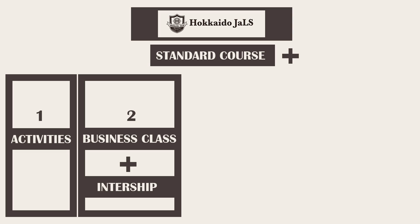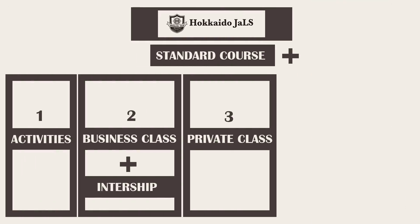The second option is a Japanese class plus an internship program and a business class — I did a video on that so check that out. The third option is for those trying to study for the JLPT, or if you're just interested in having a one-on-one class, and that is the standard course plus private classes.